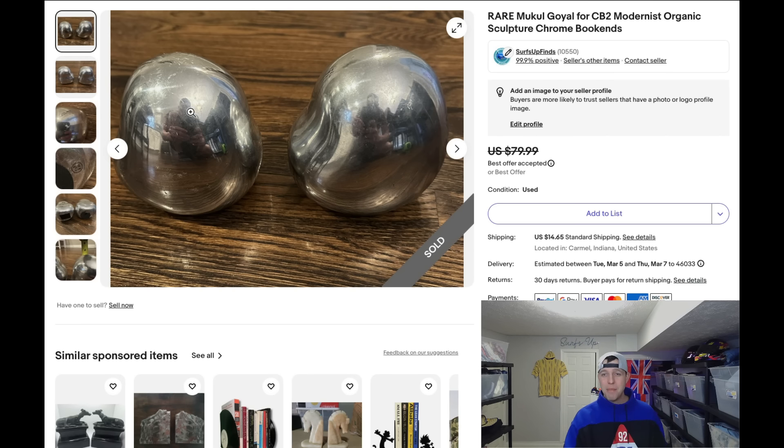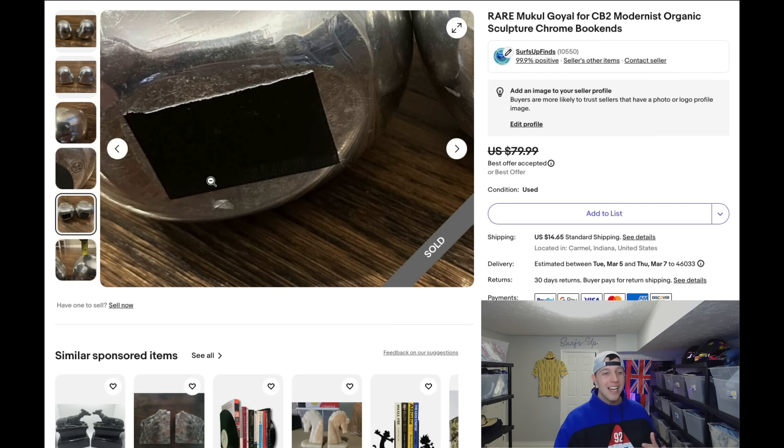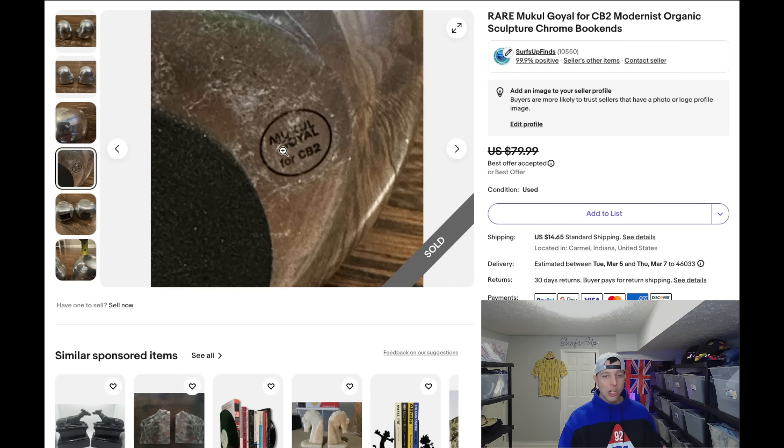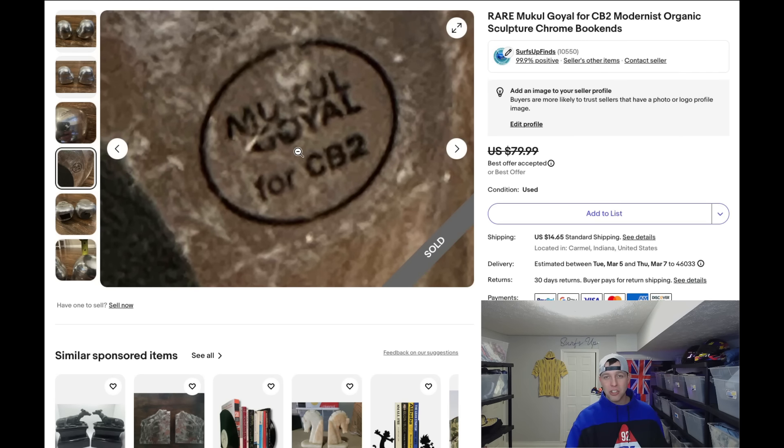Look at these bookends — we'll just call them Goyle. They match, and I even put a piece of tape on the bottom of one because it was leaking sand. They were $3.99 a piece, so I had about $8 into them total, and I took a best offer of $60. I had them listed at $80 with best offer. So look around your thrift store, especially if items are marked — look up the marking on the eBay app right there in the store.